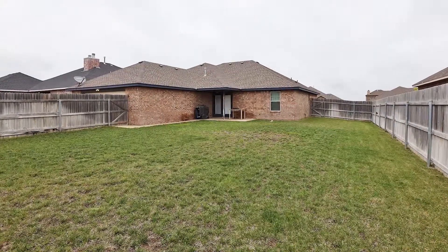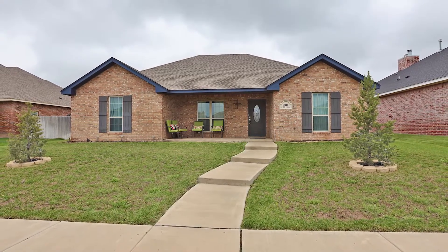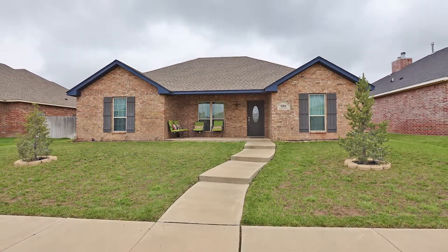The backyard is big enough for pets, kids, or gatherings. This home has great value, is in a great neighborhood, and will not disappoint.